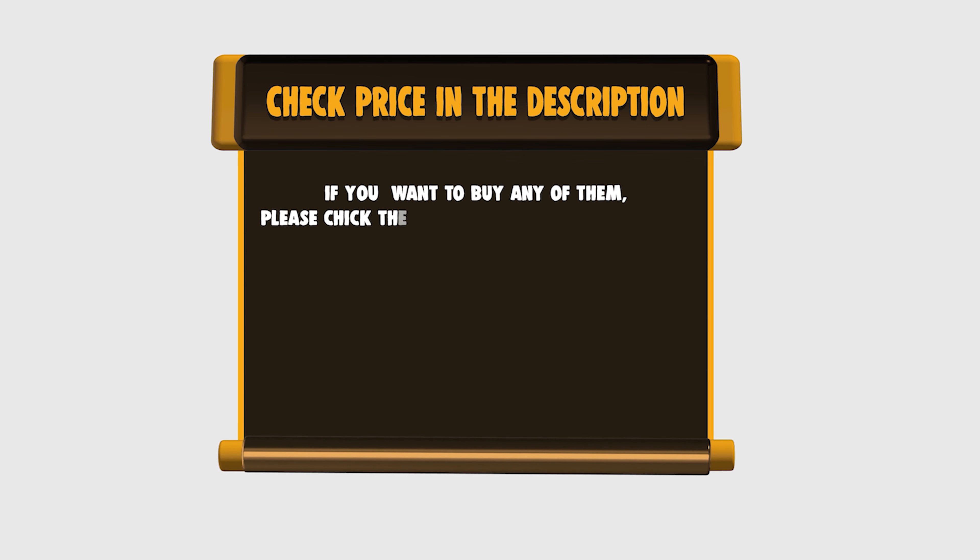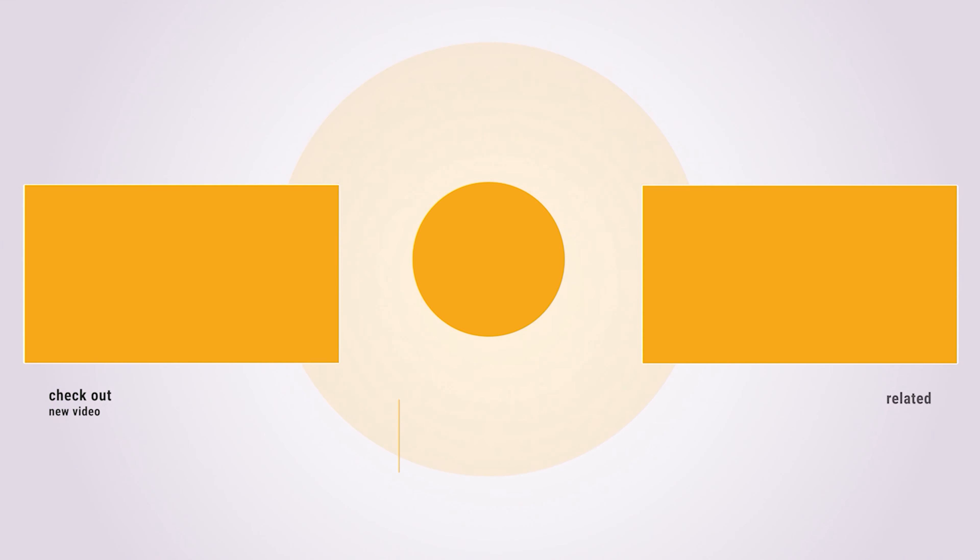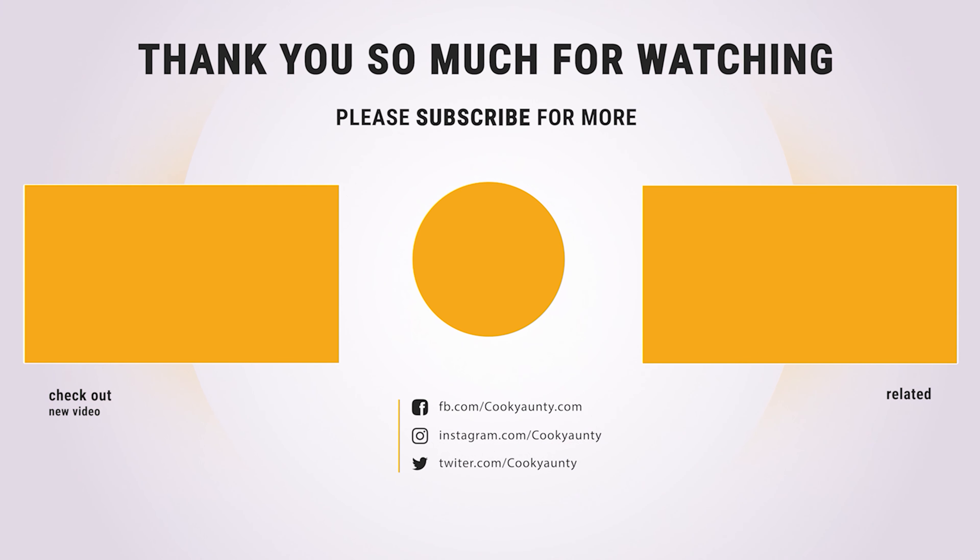To buy any of them, please check the link below in the description to get the price and more information. Thank you so much for watching, and enjoy the great deals.